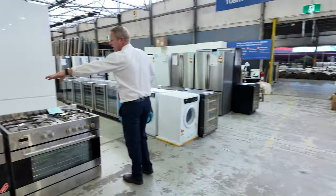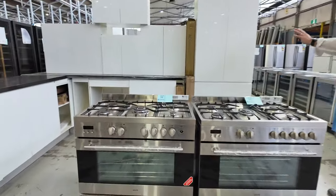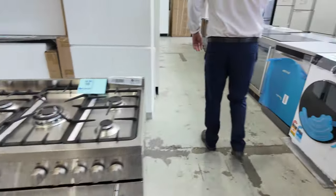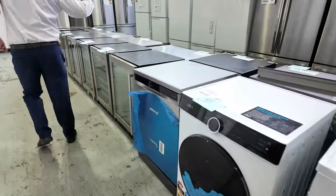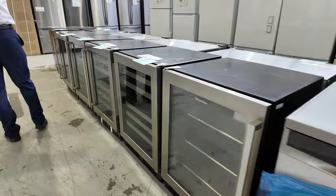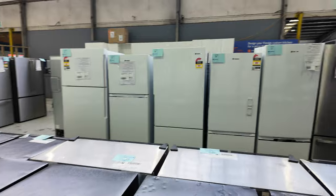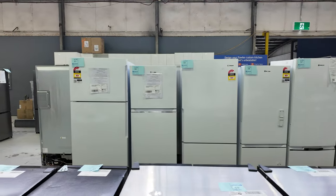Down through here I can see we've got a couple of freestanding cookers — the Euro brand, both ex-display Euro branded. Lots of bar fridges and small wine fridges, lots of standard fridges as well: Westinghouse, Kelvinator, Electrolux — heaps of those across there.